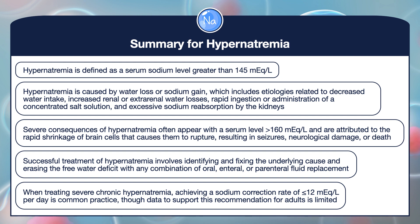When treating severe chronic hypernatremia, achieving a sodium correction rate of less than or equal to 12 milliequivalents per liter per day is common practice, though data to support this recommendation for adults is limited.